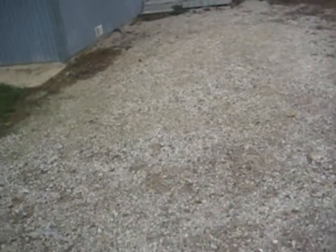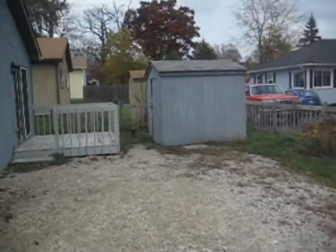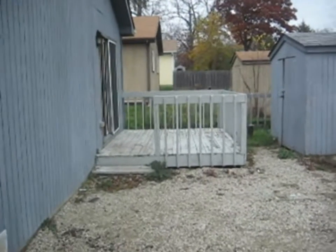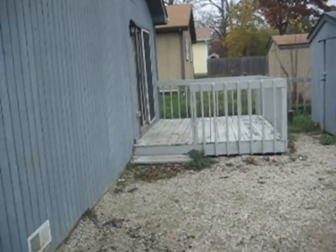There is a gravel parking apron over here — you'll probably get four cars in here. There's a storage shed over there on the right, and we've got a wood deck off of the kitchen.